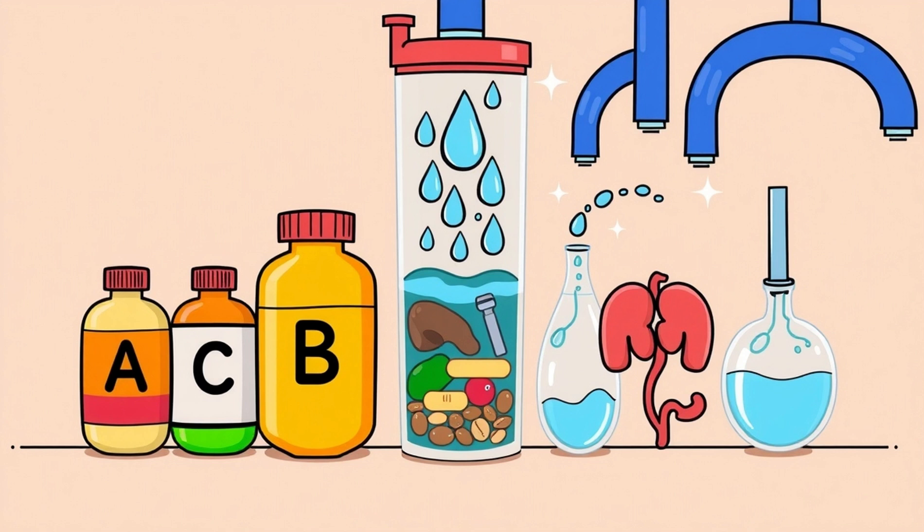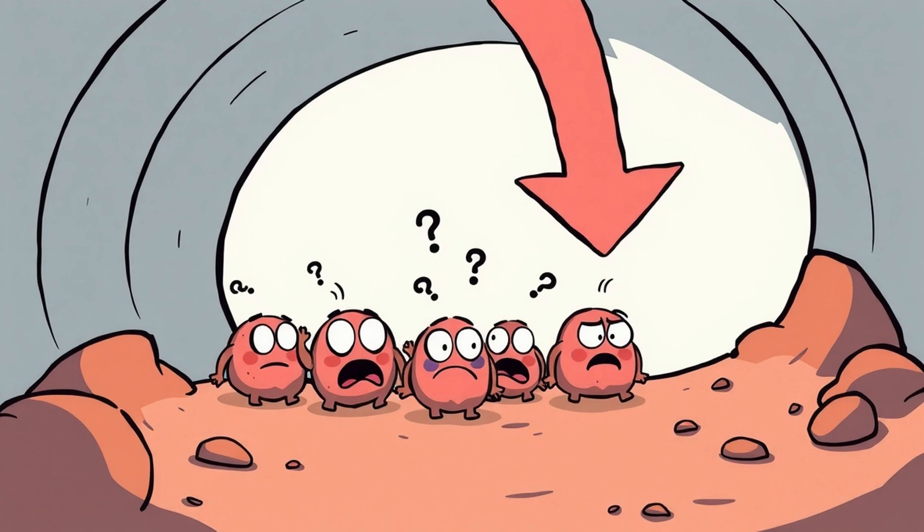Fatty acids get stored for energy or turned into hormones. Vitamins, minerals, and water all get filtered and distributed. Whatever the body doesn't absorb — that's heading south.